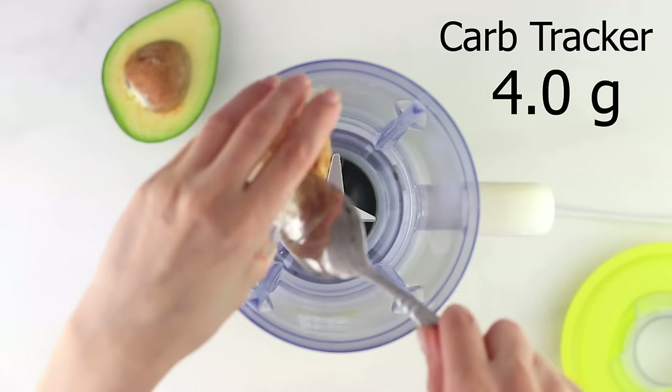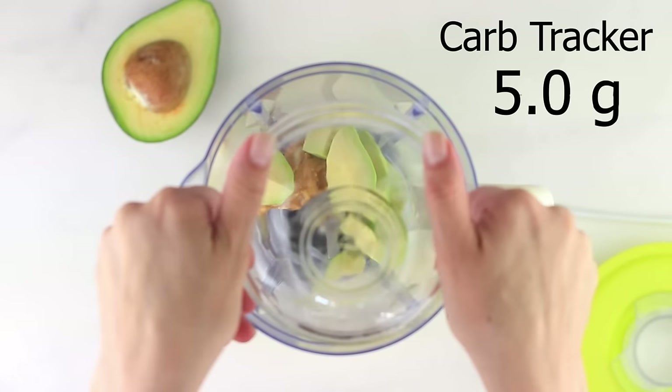First we add two tablespoons of peanut butter. Look for one that's 100% peanuts with no added sugar. You could also use a nut butter instead, like almond butter, cashew butter, or macadamia nut butter — especially if you're looking for more healthy fat. And speaking of healthy fats, we're going to add more in the form of avocado — 50 grams of avocado.